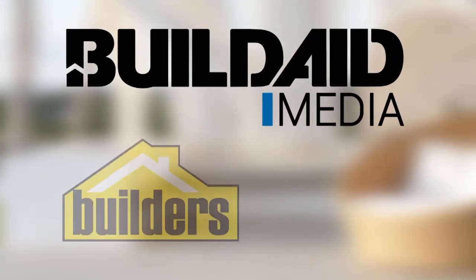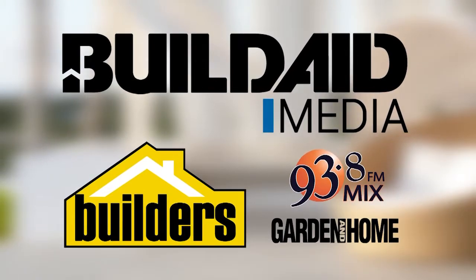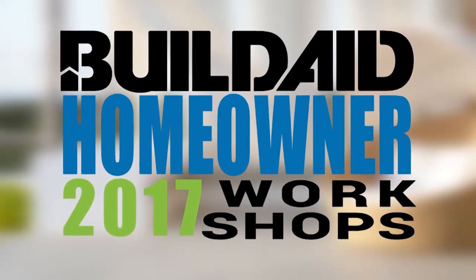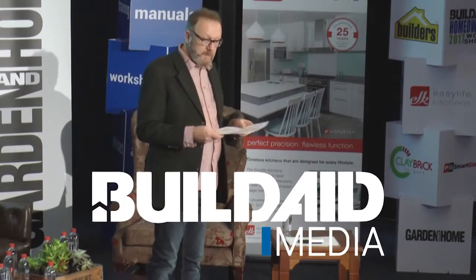BuildAid Media, powered by Builders and supported by Mix 93.8 FM and SA Garden and Home, are proud to bring you this Homeowner Workshop series. Throughout this series, we will be showcasing a wide variety of industry specialists to ensure a positive building experience. In this episode, Hugh Stevenson from Lifestyle Shutters and Blinds discusses the difference between shutters and blinds and the different types available, as well as their benefits. Your host is Graeme Alexander from BuildAid Media.